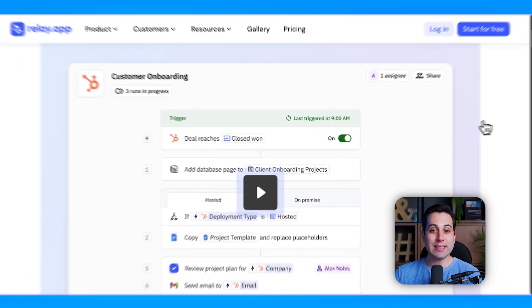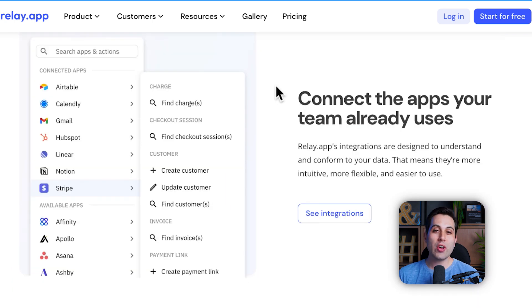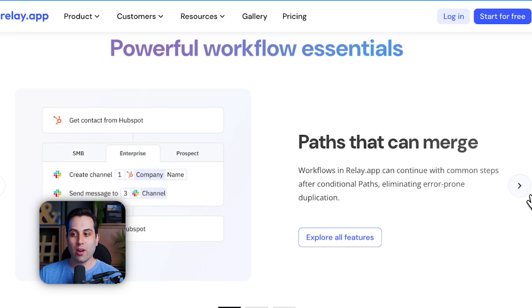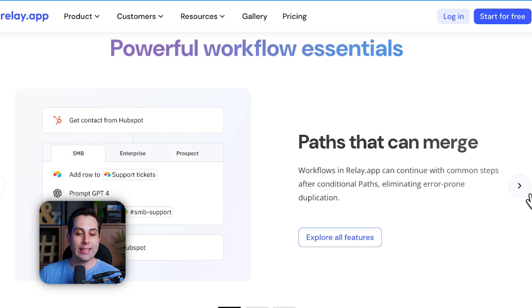The next tool on the list is Relay — the website is relay.app. This is another very awesome automation tool you can use to automate your business. Relay has a very nice and clean user interface which makes everything easy to use and understand. You can use it to connect popular tools together — for instance, Airtable, Calendly, Gmail, HubSpot, Stripe, Notion, and much more. Whether you are a pro user or not, this tool is going to help you, and you don't have to understand APIs to use it. It creates a visual workflow of your automation so it's easy to see what's happening at each step.